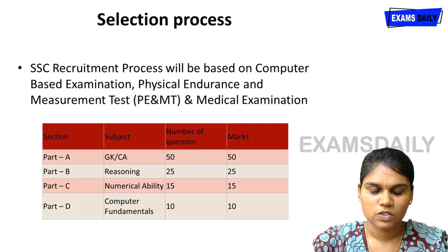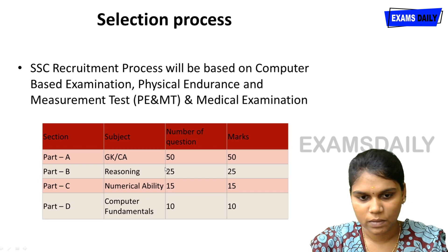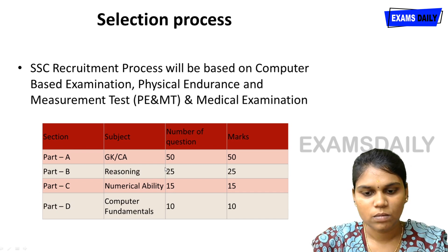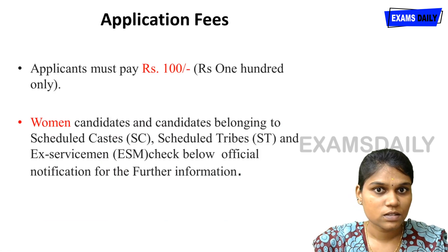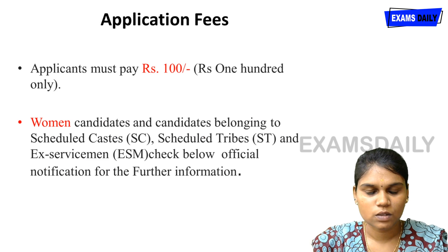The computer-based examination syllabus covers General Knowledge, Reasoning, Numerical Ability, and Computer Fundamentals, for a total of 100 marks. The application fee is 100 rupees; women and SC/ST candidates are exempted from the fee.